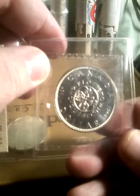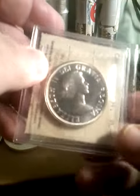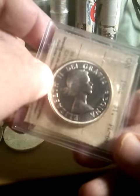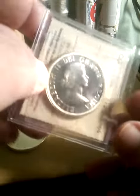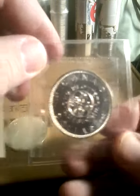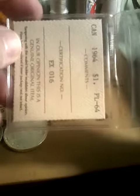The coin is 36 millimeters and has a reeded edge. It shows the bust of Queen Elizabeth facing right. It's graded by ICCS, proof like 64.